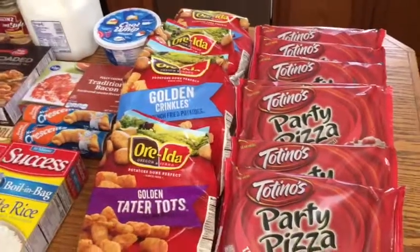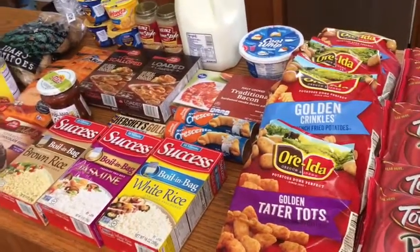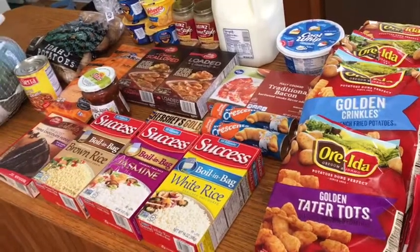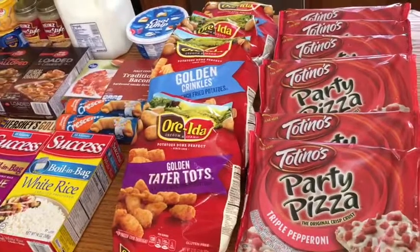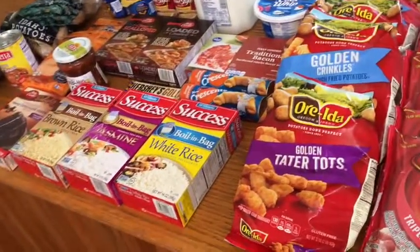Hey everyone, welcome back to my channel! Today I'm going to be showing y'all what I picked up today using Kroger click list. All of this was about $66 before coupons and rebates, and after coupons and rebates it came down to $41.77.